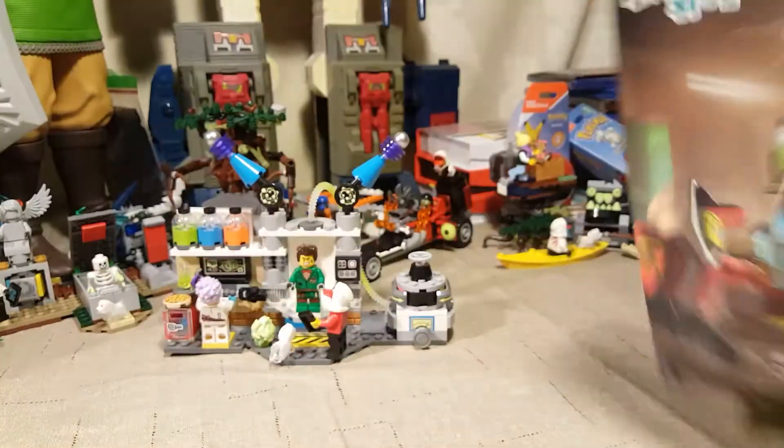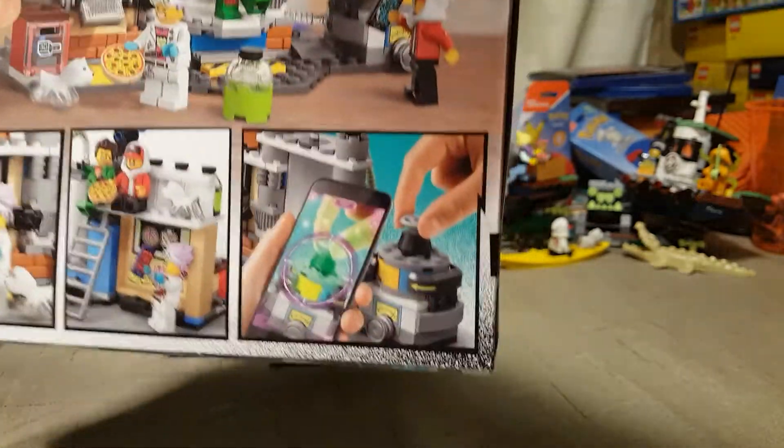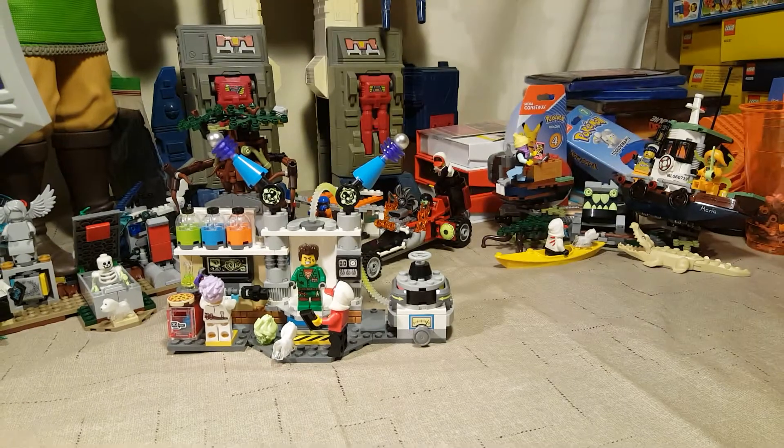This one does not have any transforming features, but it does have some app activities and some moving parts, just not many. Let's go into it.